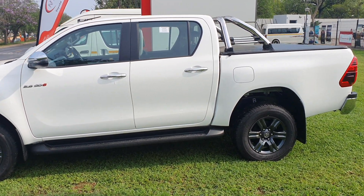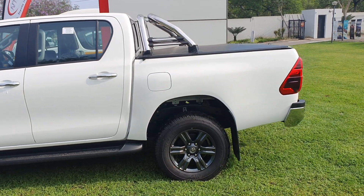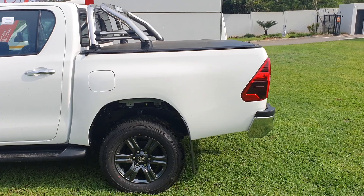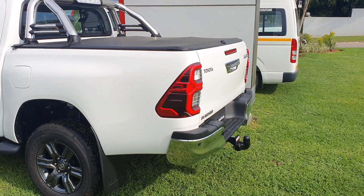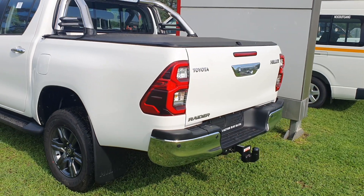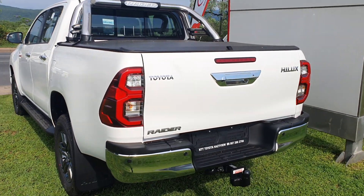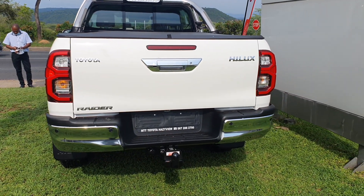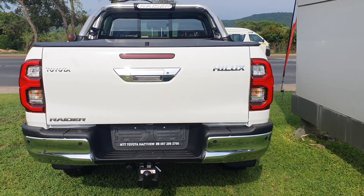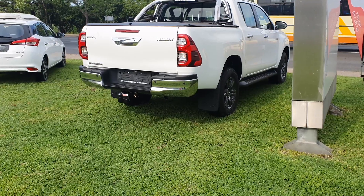There's also an integrated side step for easy entry because this car has quite a raised body. At the back there's a chrome rear bumper with integrated parking sensors, and the tailgate handle is also finished in chrome. The tonneau cover and the chrome rope bar don't come standard with the car — a Hilux rope bar costs between 7,000 and 9,000 rand, and you can opt for a black one if you're not a fan of chrome.